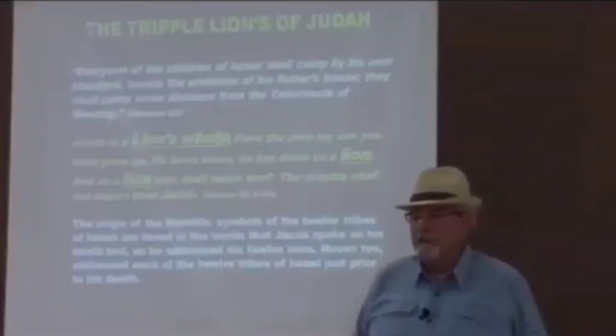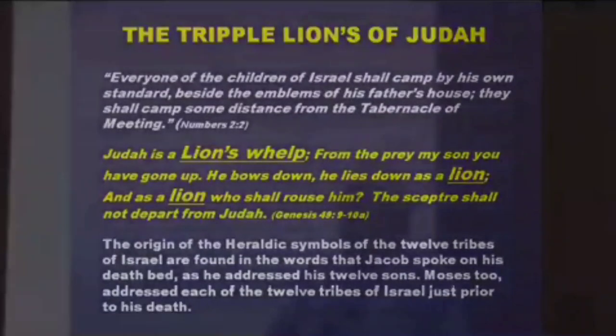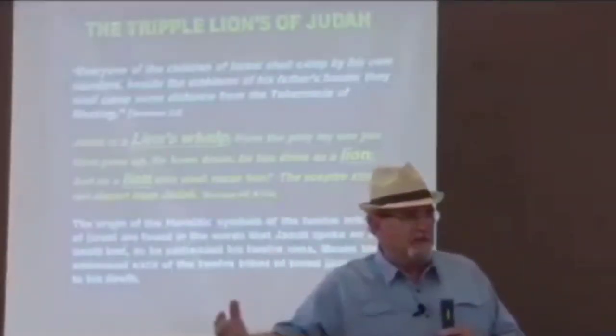Jacob's blessing on Judah in Genesis 49 says: 'Judah is a lion's whelp. From the prey, my son, you have gone up. He bows down, he lies down as a lion. And as a lion, who shall rouse him? The scepter shall not depart from Judah.' There are three mentions of a lion in Jacob's blessing on Judah — which is why the lion is Judah's symbol. When you look at the British and Danish coat of arms, they have triple lions, referencing both Judah and David. The original heraldic symbols of the twelve tribes of Israel are found in the words Jacob spoke on his deathbed and Moses spoke in Deuteronomy 33.